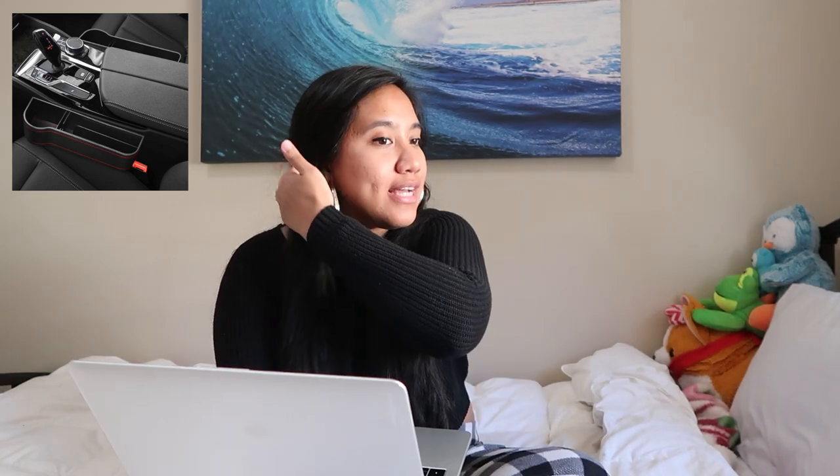A scalp massager. A seat gap filler organizer — I don't know about you, but I always drop stuff in that seat gap in my car. My phone always falls through. This is also a cute way to keep your snacks handy, right there, easily accessible. We're driving safe. A cute acrylic laptop riser, especially right now while we're in quarantine and everyone's doing school online.